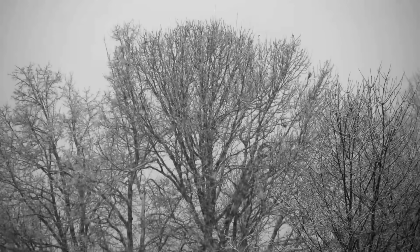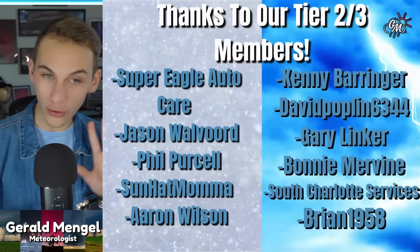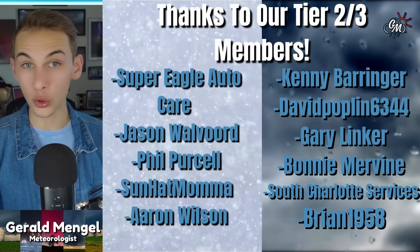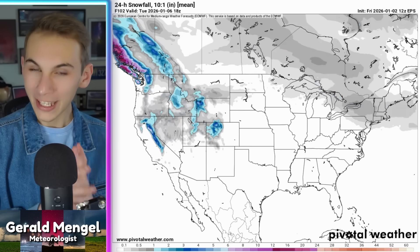Tracking major pattern swings, including a switch back to the wintry and potentially snowy side later in January. Happy Friday, January 2nd, and continuing to track a bit of a weather roller coaster on the way this month. A big warm-up on the way for many of us, and then after that, switching back to the more wintry side. A lot to figure out in terms of the magnitude and exact location of this big flip, but it is something I do expect to happen towards the middle of the month, and we're going to start to break it on down for you in today's video.